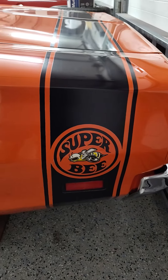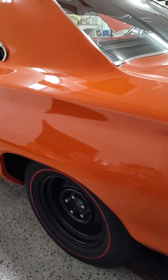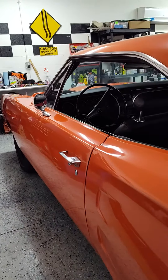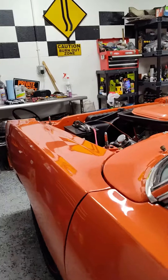Gang, customer car: 1969 M-code 446 pack Super B, all numbers matching, delivered new in Venice, Florida. It's still here in Venice.